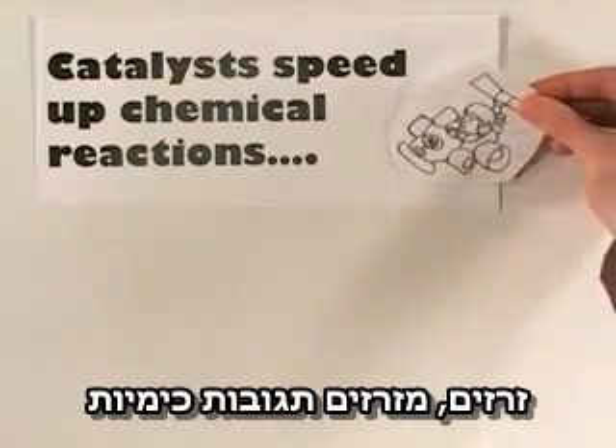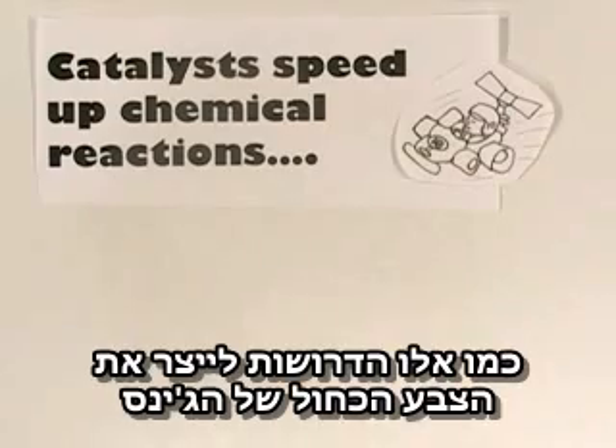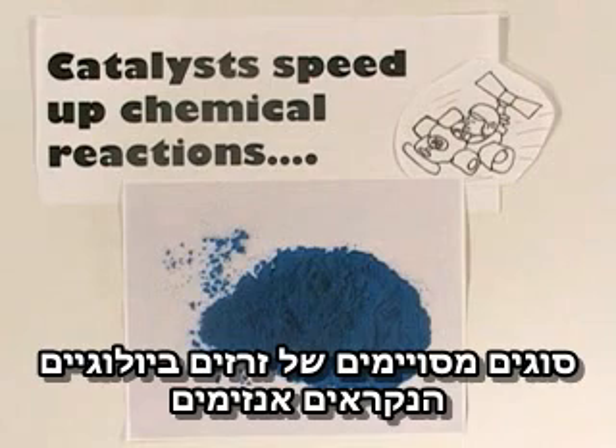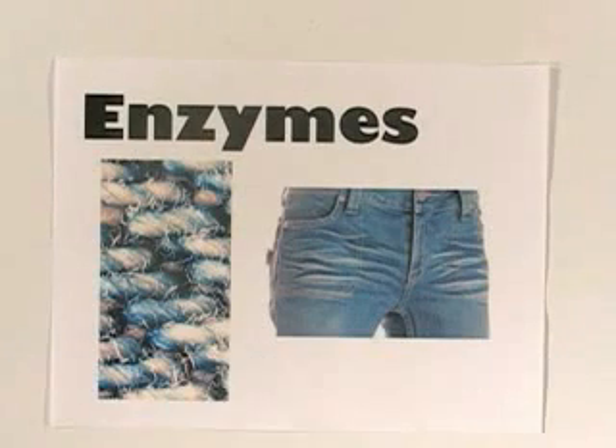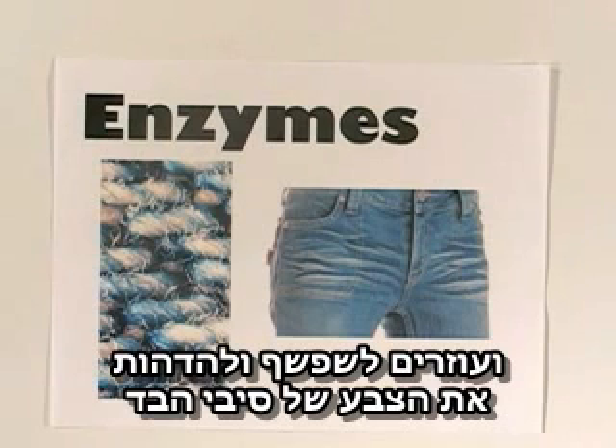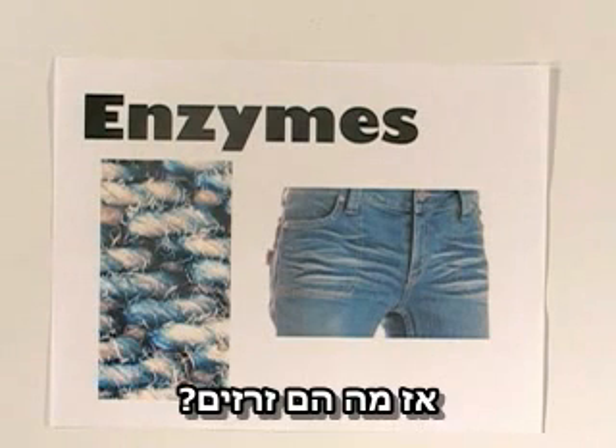Catalysts speed up chemical reactions, like those needed to make indigo dye, which makes blue jeans, well, blue. Certain types of biological catalysts called enzymes also speed up the wearing-out process, helping fade and damage denim fibers. So what are catalysts anyway?